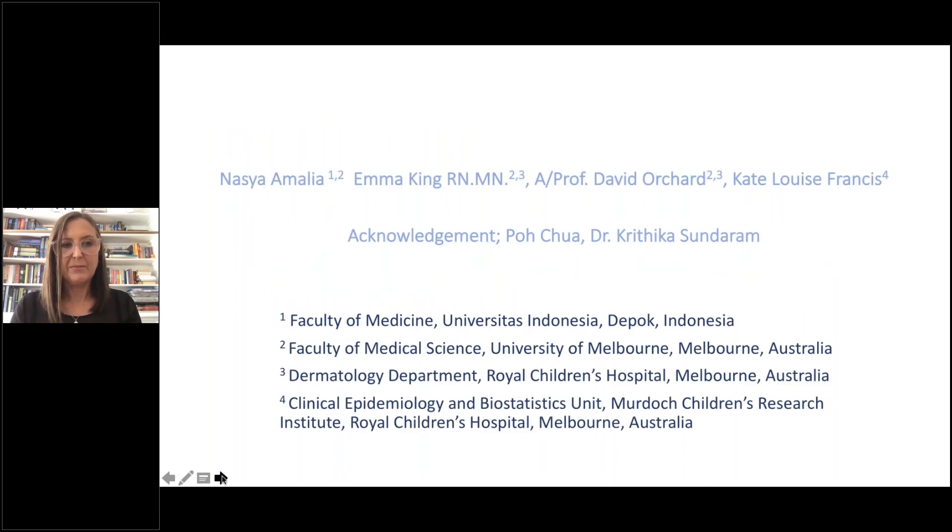I'd like to thank my co-researchers Nasha Amalia, Professor David Orchard, Kate Francis, and acknowledge Pocha and Dr. Kritika, as well as the faculties we currently work in. Thank you very much — it's been a privilege.